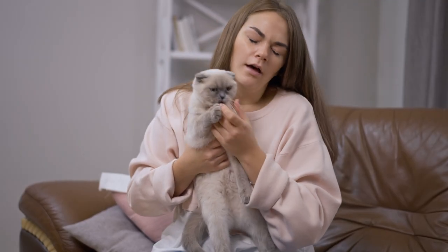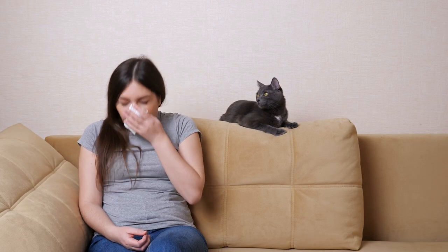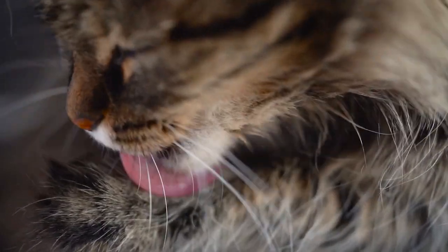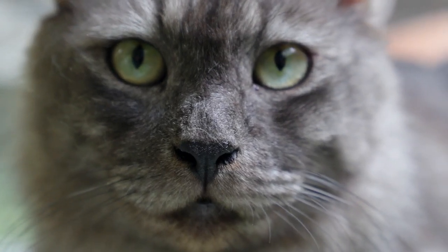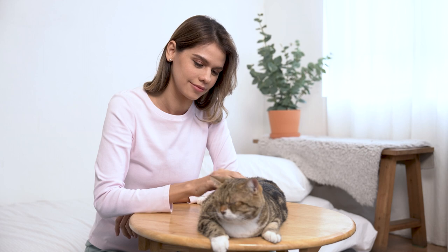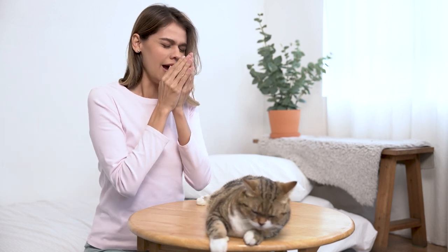80% of people allergic to cats are allergic to the Fel-D1 protein produced in the saliva, skin, and some organs of the animal. Contrary to popular belief, this means it's not the cat's hair that causes the allergy, although the allergen can accumulate on it after self-grooming. There are a number of cat breeds that produce less of this allergen, making them better for those who suffer from allergies to cats. AnimalWise reveals what they are.